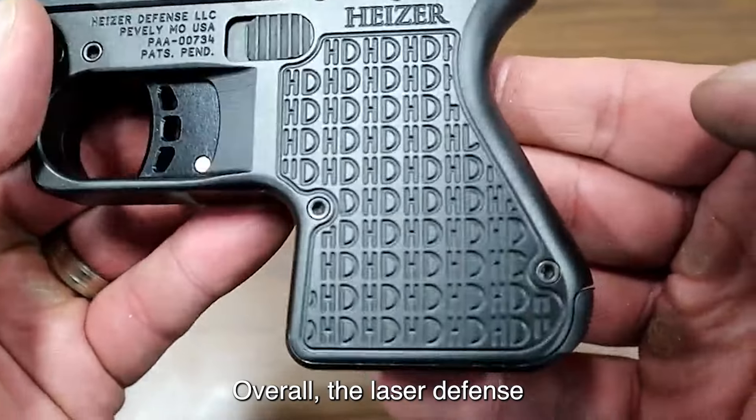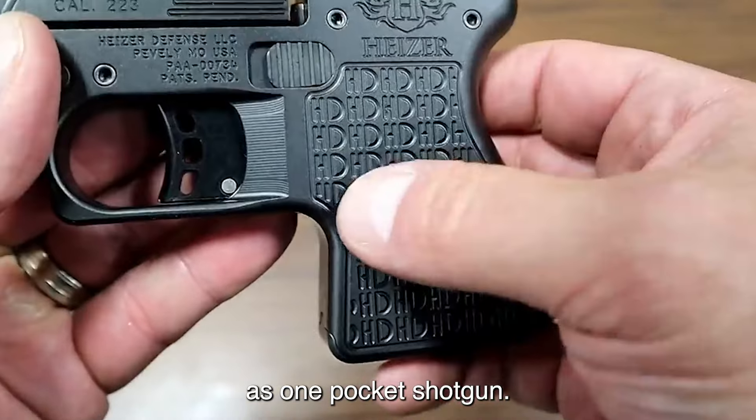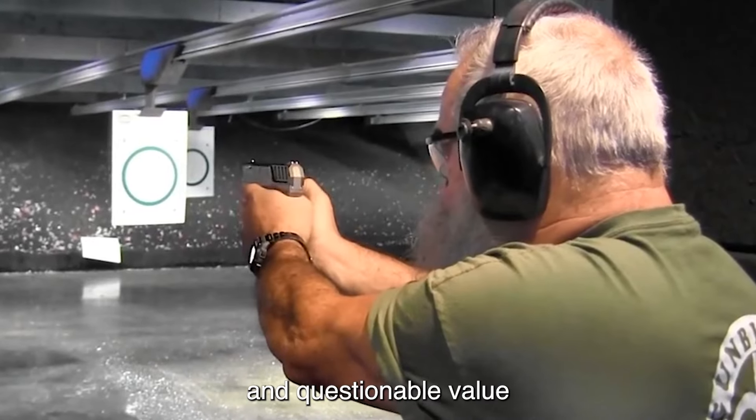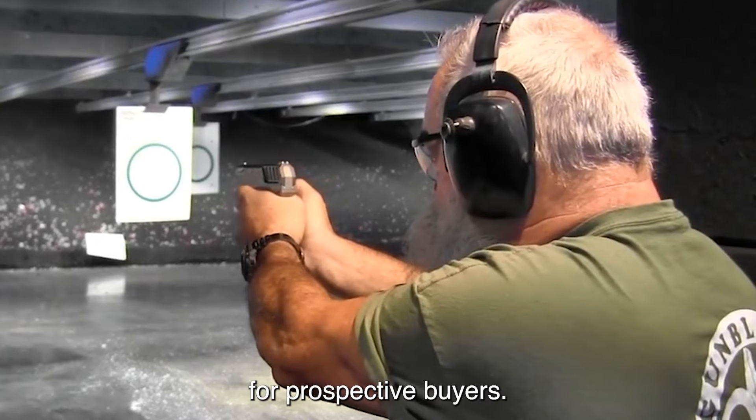Overall, the Hyzer Defense PS1 Pocket Shotgun appears to be a niche product with limited practicality and questionable value for prospective buyers.